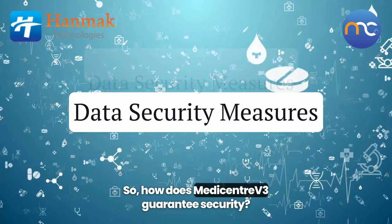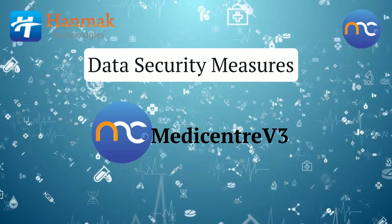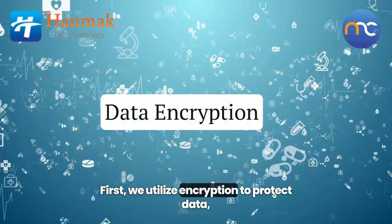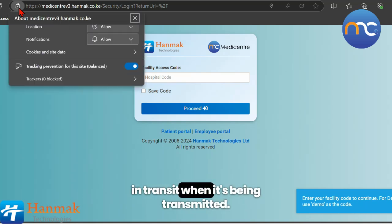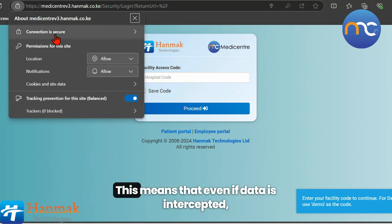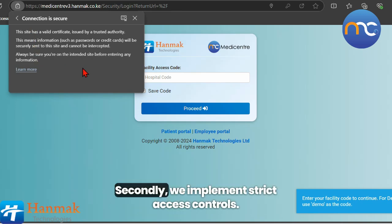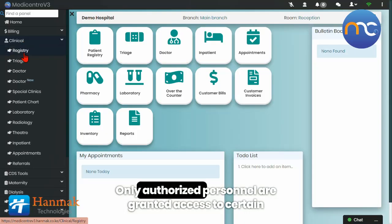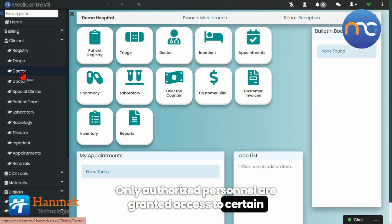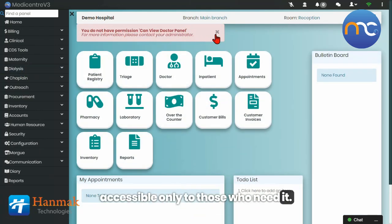So, how does MediCenter V3 guarantee security? First, we utilize encryption to protect data both at rest, when it's stored, and in transit, when it's being transmitted. This means that even if data is intercepted, it remains unreadable without the appropriate decryption keys. Secondly, we implement strict access controls, ensuring that only authorized personnel are granted access to certain functions and information, so that sensitive data is accessible only to those who need it.